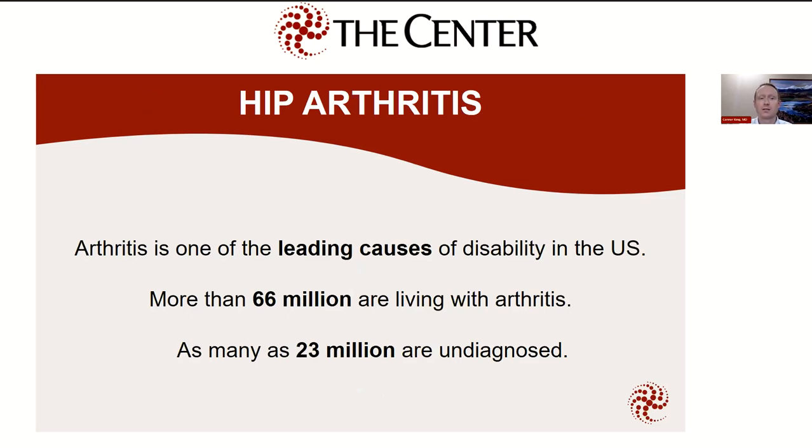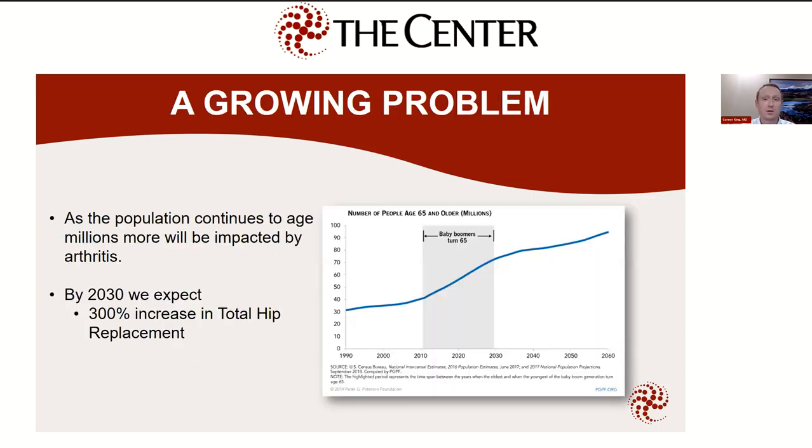I'm going to move on to talking about hip arthritis, which I think is why some of you are here for this talk. Arthritis is one of the leading causes of disability in the United States — more than 66 million people currently live with arthritis, and as many as 23 million are living with arthritis but are not diagnosed as having arthritis as the source of their problem. It's also a growing problem. As the population continues to age, millions more each year will be impacted. By 2030 we expect as much as a 300% increase in the number of total hip replacements performed every year.